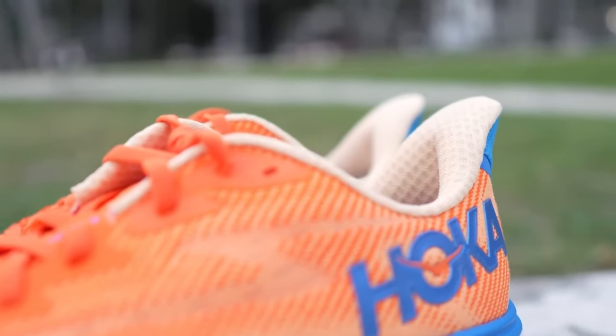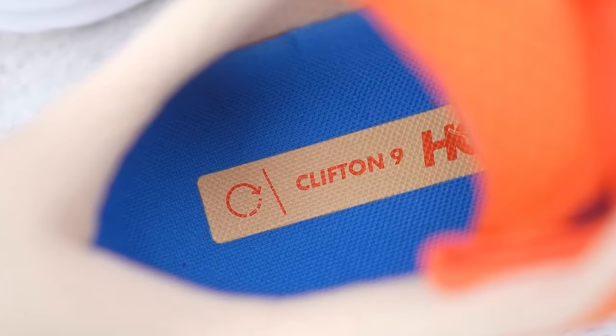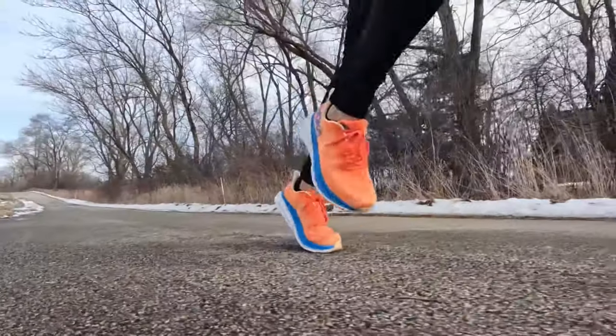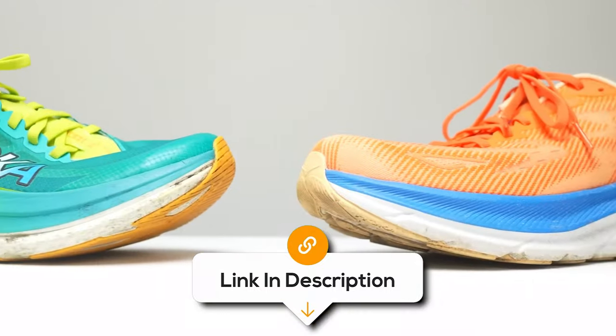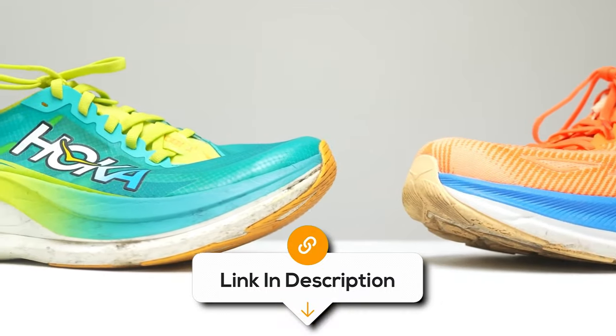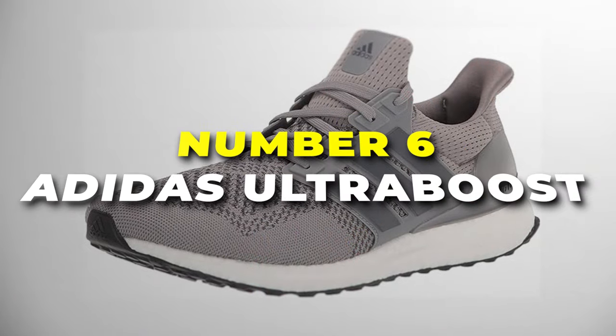However, some runners have found the midsole too soft and lacking in responsiveness, especially during faster-paced runs or tempo workouts. This can result in a feeling of sinking into the shoe and a somewhat sluggish ride. So if you're someone who leans towards speedier sessions, you might want to test these shoes out before committing.